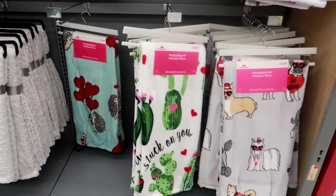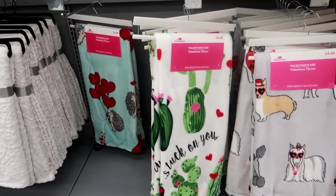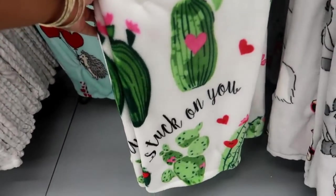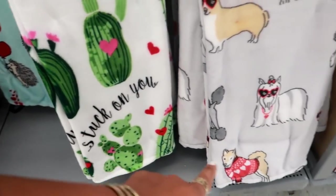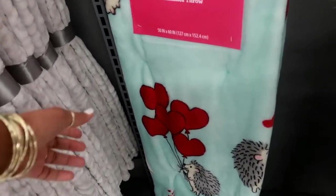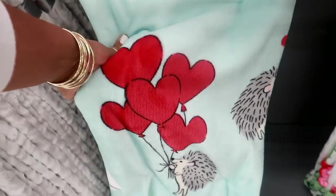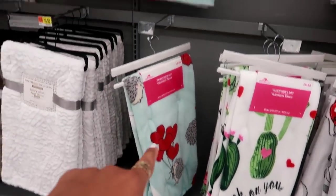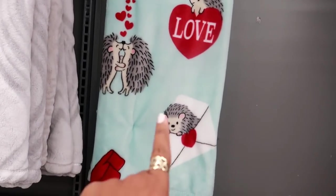We're in Walmart! The first thing I saw was these cute blankets for $8.88. That one says 'Stuck on You' with hearts, you have the little dogs right here, or the porcupines with the heart balloons.